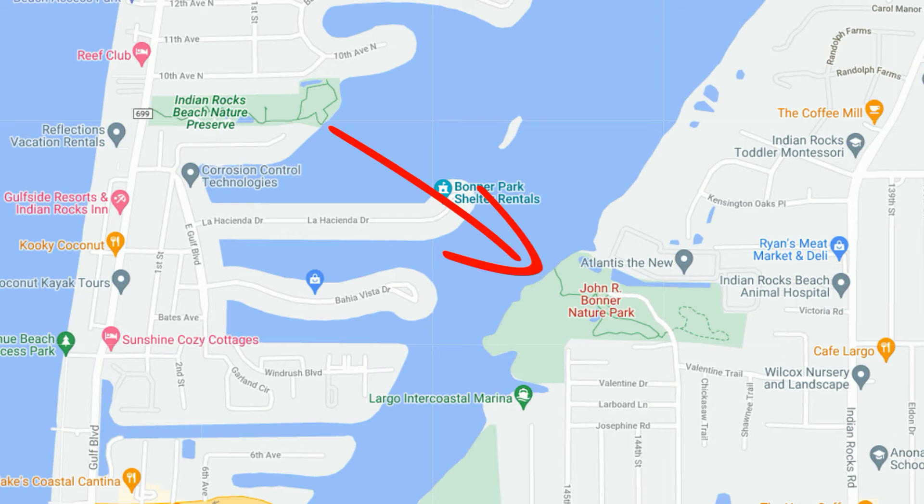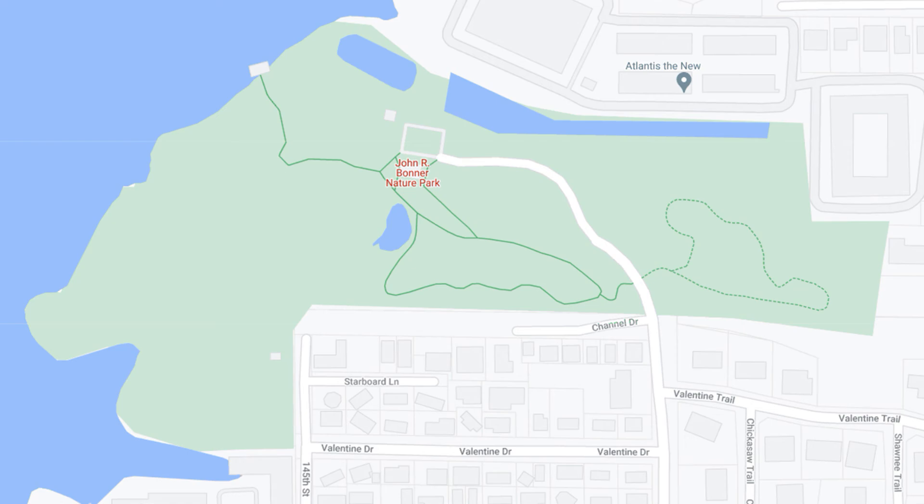As you can see when we zoom in, there's only one boardwalk through the middle of the park along with a little paved trail that goes through the jungle section.